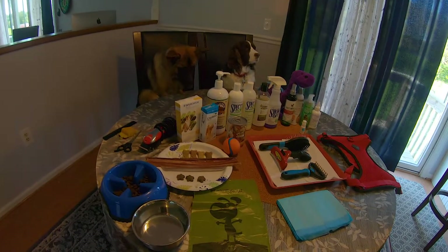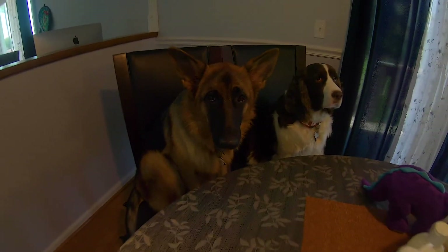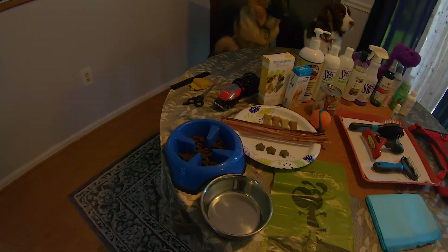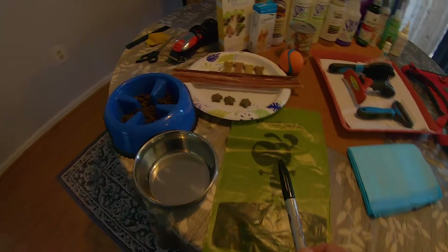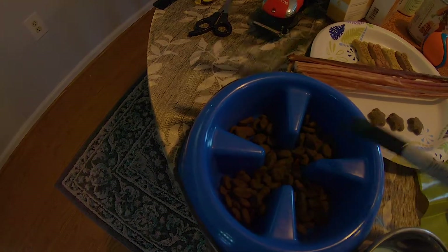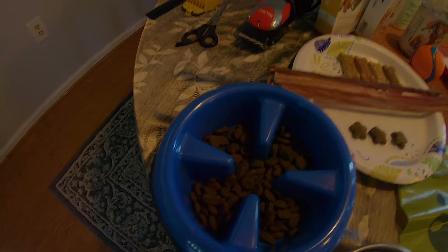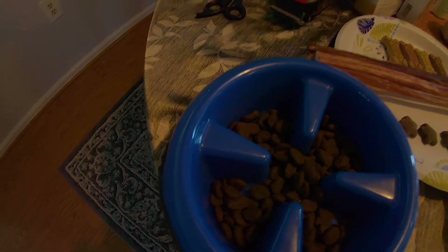Okay, so today's video is Roxy and Skye. Here are some essential items — let's get started. I'm going to use this pointer so you can see the products particularly. Before the puppy comes home, you want to have a couple of things for sure. You want to have a water bowl and a food bowl. This food bowl has ridges, and those ridges are for the puppy to eat slowly because puppies eat too fast.